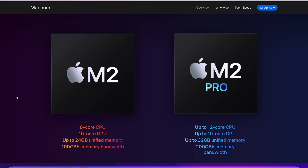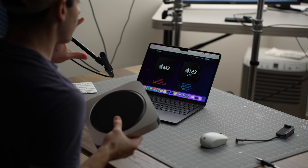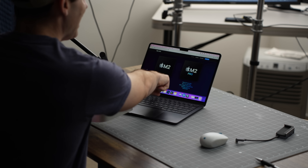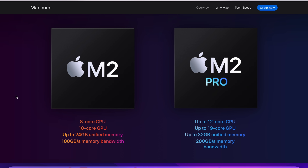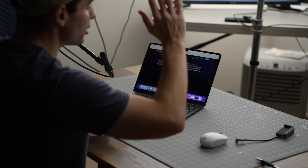You can see that now, instead of only having the M1 processor option, you can have the M2 standard or the M2 Pro. There's actually a little more variation than you might initially think. You can get an 8-core CPU and 10-core GPU all the way up to a 12-core CPU and 19-core GPU.